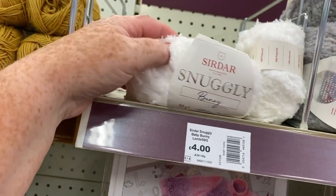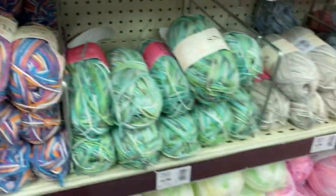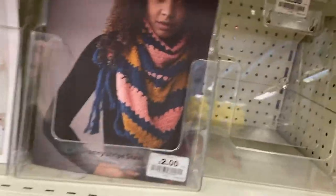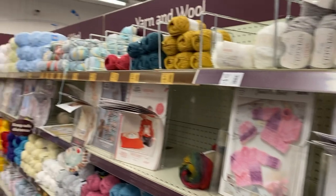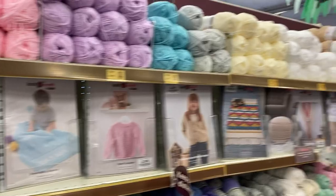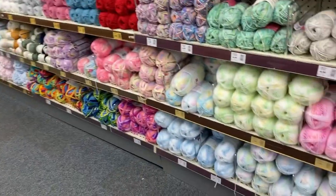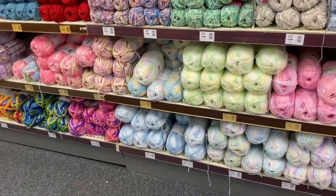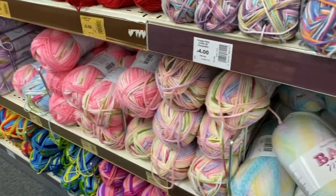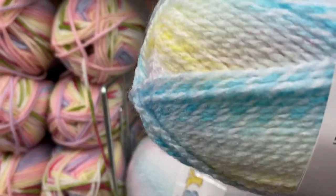I'm glad to see they've got the Sirdar Snuggly fluffy yarn back in. Not that I buy it very often, but this is the Sirdar — they are quite expensive, four pounds for a 50 gram ball, which I always find just a little bit too expensive. Lots of patterns all the way along both sides. Not massively got anything new in, I don't think. We've got the marble yarns, which are usually the James C Brett section. This is what was in the Better Crochet pack, I've got a feeling.